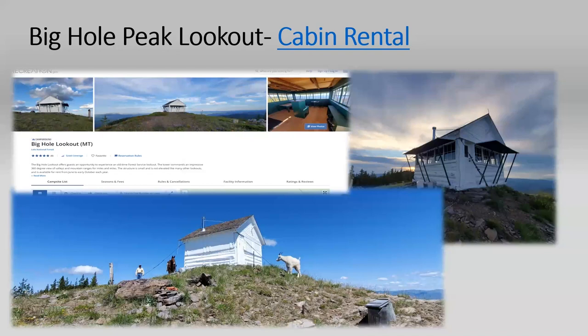Wildly enough, Big Hole Peak Lookout came onto the cabin rental program by the fall of 2021 — which, if any of you are government employees, is like fast-forward speed. My family and I hiked up there that fall and it was just incredible. If any of you have stayed in cabin rentals, they're very cool and rustic but a little run down. This one was just brand new — everything was brand new and gorgeous, with amazing views.